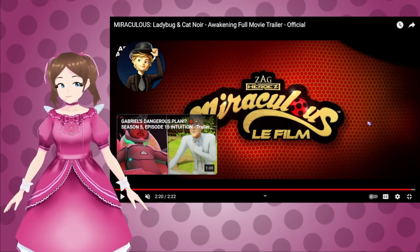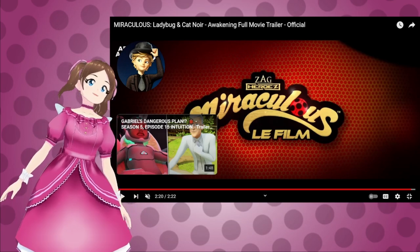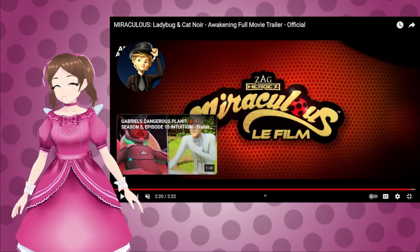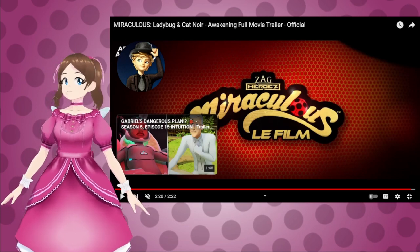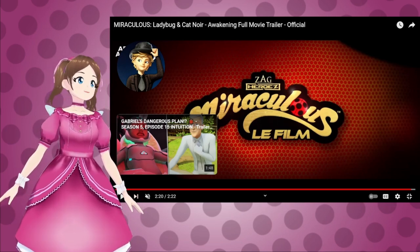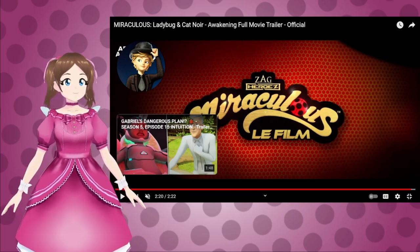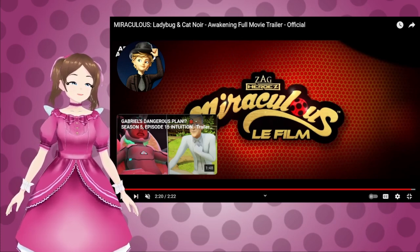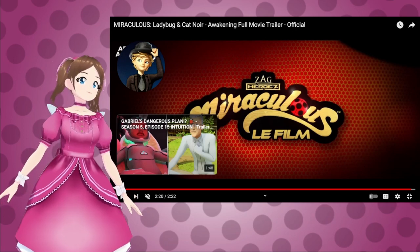But yeah, that was it. That was the trailer for Miraculous Ladybug and Cat Noir Awakening. Oh my goodness gracious — this is already 20 minutes long, so I'm going to try to wrap this up. We're just a few months away from getting this movie, and we still don't have an English release date for when it's going to be in theaters, which is really frustrating, because for most countries it's going to be in June, which is two months away.